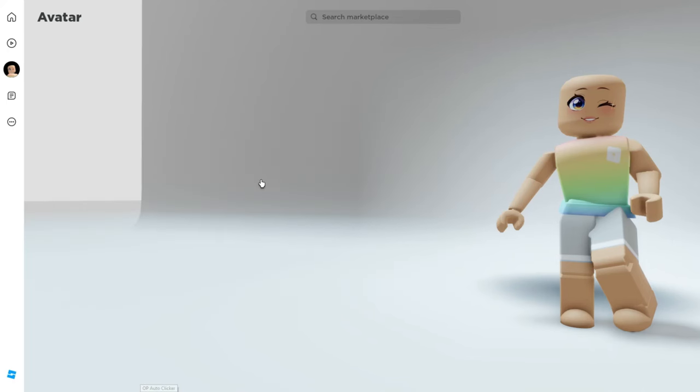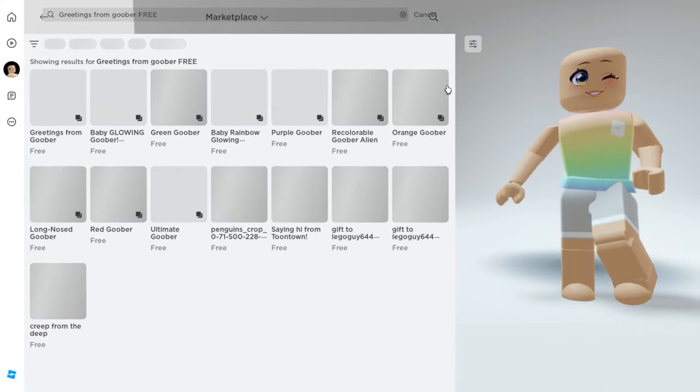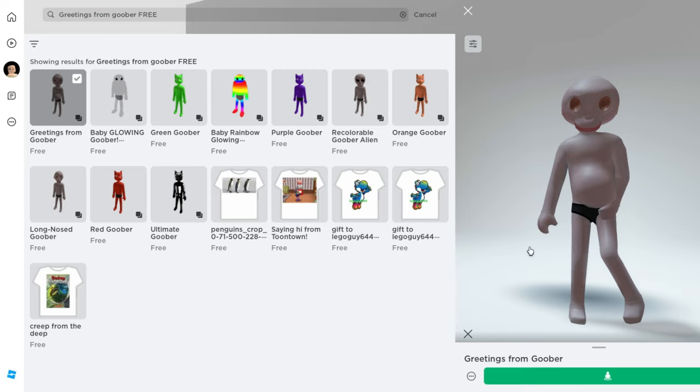Let's get started by heading over into the marketplace. Next, we're going to want to go and search for Greetings from Goober and type in free. You'll see him appear at the very top — here he is, completely free. I've already purchased him.